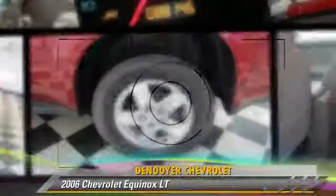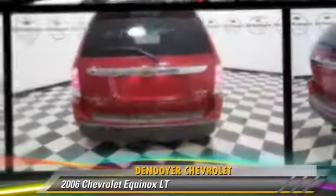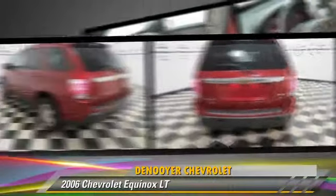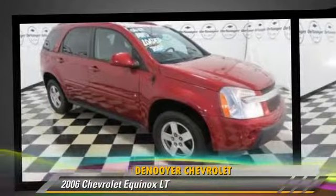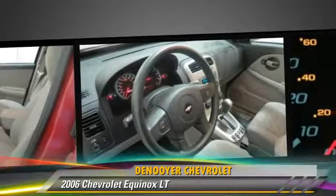The 2006 Chevrolet Equinox LT, powered by a 3.4-liter six-cylinder engine. With an automatic transmission, this vehicle gets up to 23 miles per gallon.